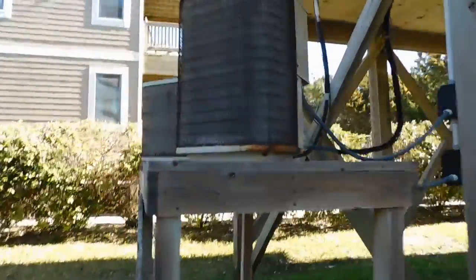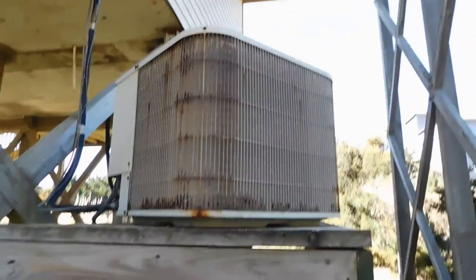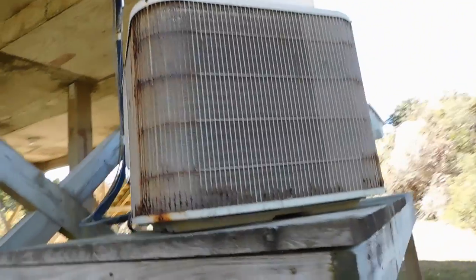HVAC systems. Older but not terrible. The rust really doesn't mean anything.